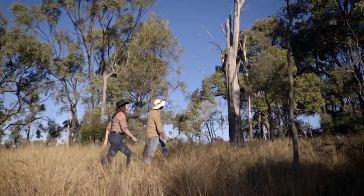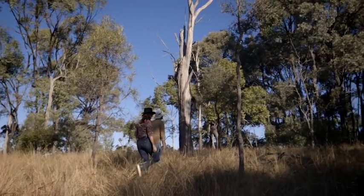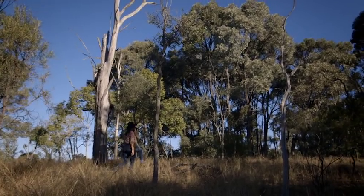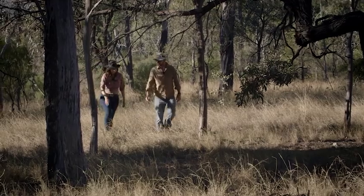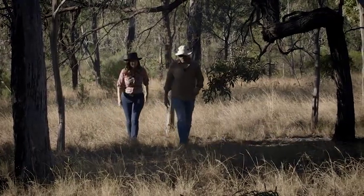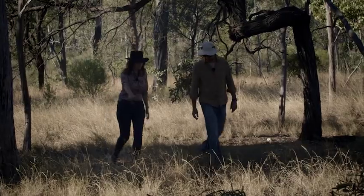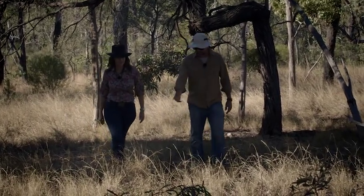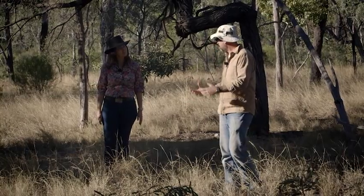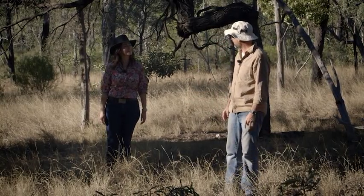This is a great stand of brigalow, isn't it? How rare is this? It's quite rare now. As you come into the brigalow there's quite a big turnover in the species in the understory — we haven't seen these grasses before today. We've got curly windmill grass and brigalow grass, and that's the idea of an ecological community — they go together.